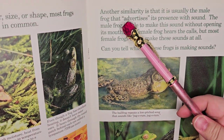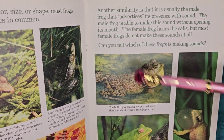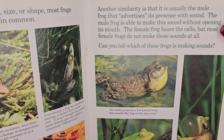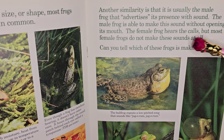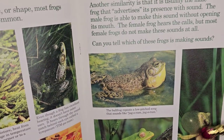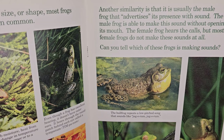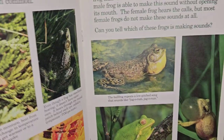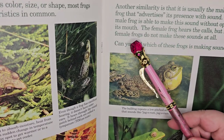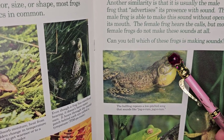It is usually the male frog that advertises its presence with sound. The male frog is able to make this sound without opening its mouth - you can see how its throat is really big, and that's part of how it makes the sound. The female frog hears the calls, but most female frogs do not make these sounds at all.